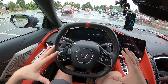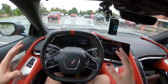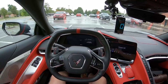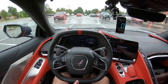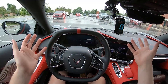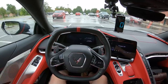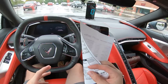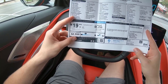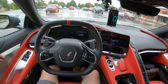Everything performance-wise is base, other than it does have a performance exhaust. The reason we do these fuel economy tests is because the EPA highway fuel economy test averages 48 miles per hour, and we'd like to see what real-world highway cruising speeds of 70 miles per hour give you for steady-state fuel economy. The 2020 C8 Corvette gets 27 miles to the gallon on the highway — let's see if we can beat that.